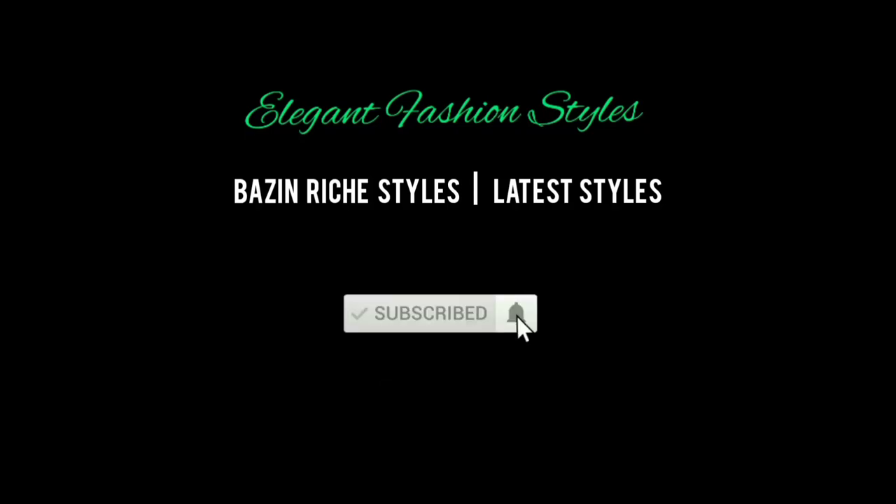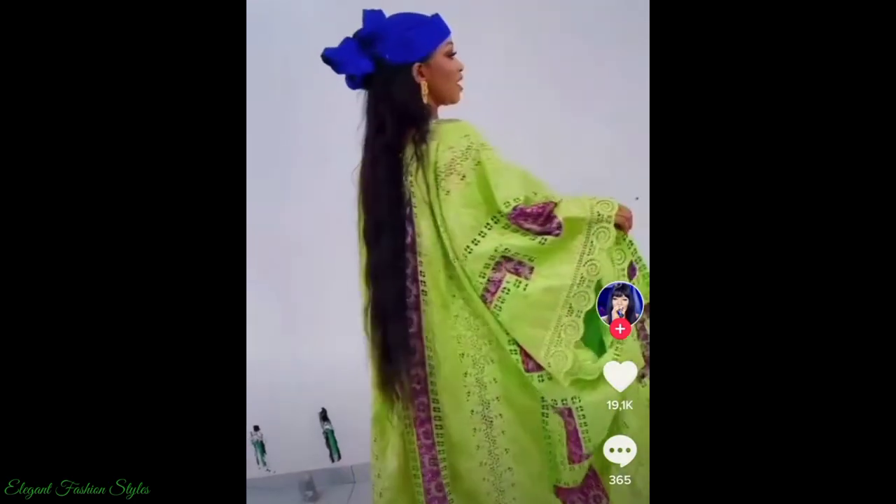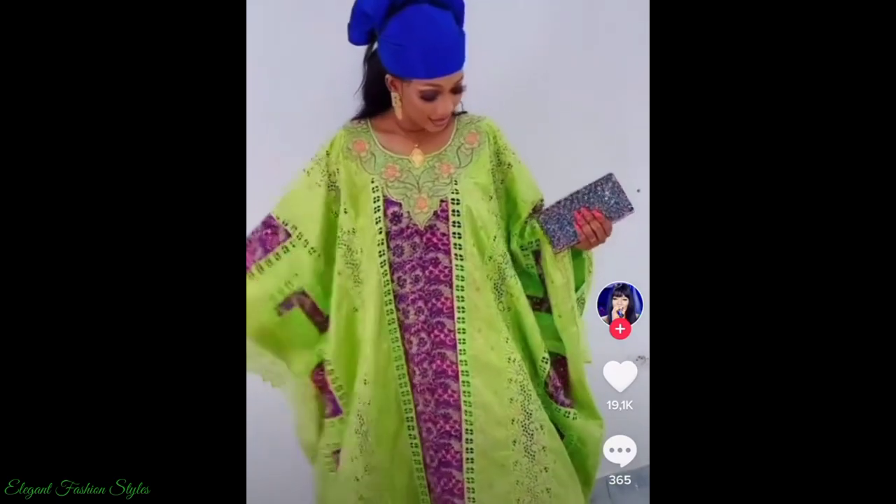Hi fashionistas, incredible people, welcome back to Elegant Fashion Styles. How are you all doing? Here are the latest and splendid Bazin Ritchie Boo Boo Styles.